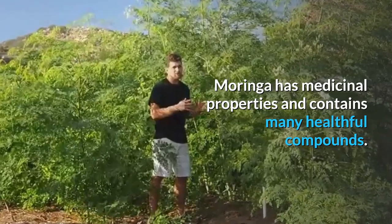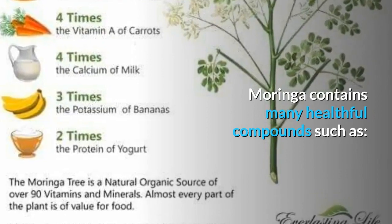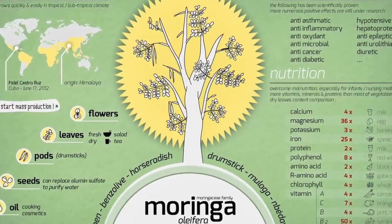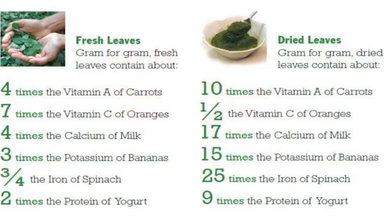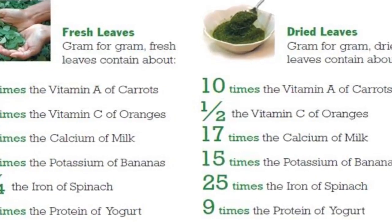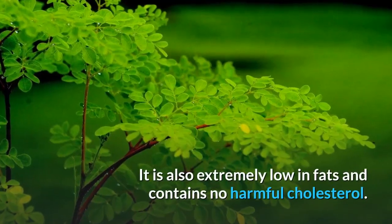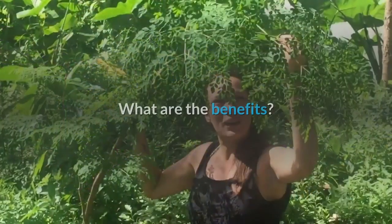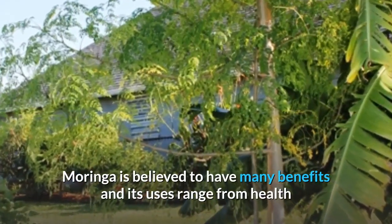What is in Moringa? Moringa has medicinal properties and contains many healthful compounds such as vitamin A, vitamin B1 (thiamine), B2 (riboflavin), B3 (niacin), B6, folate, and ascorbic acid (vitamin C), calcium, potassium, iron, magnesium, phosphorus, and zinc. It is also extremely low in fats and contains no harmful cholesterol.